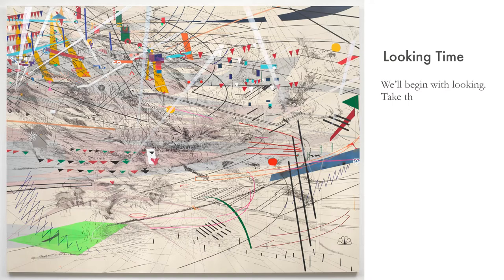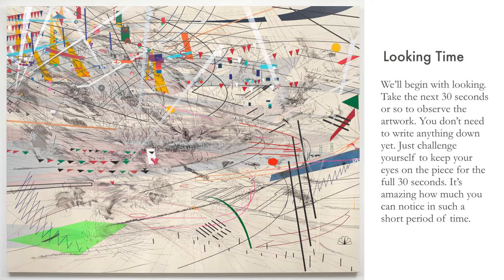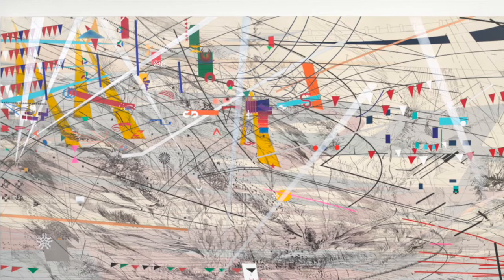We'll begin with looking. Take the next 30 seconds or so to observe the artwork. You don't need to write anything down yet. Just challenge yourself to keep your eyes on the piece for the full 30 seconds. It's amazing how much you can notice in such a short period of time. As you are looking, take a mental note of your first reaction to the artwork. Notice the way your eye moves across the canvas.